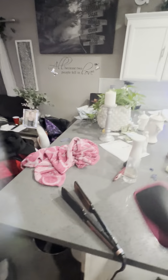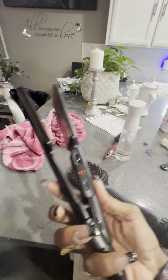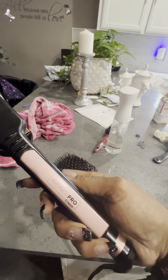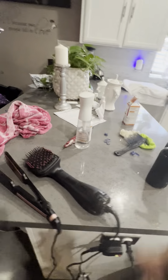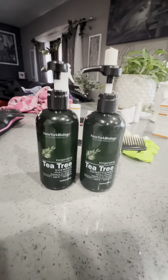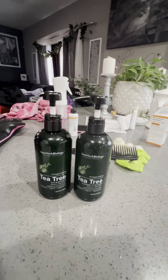It does the trick, and then I flat iron afterwards with the Infinity Pro ConAir flat iron. People were asking me what shampoo I use — I love the Tea Tree products shampoo and conditioner. It is amazing on her scalp, I love the conditioner and how it makes her hair feel. So that's what I use guys.